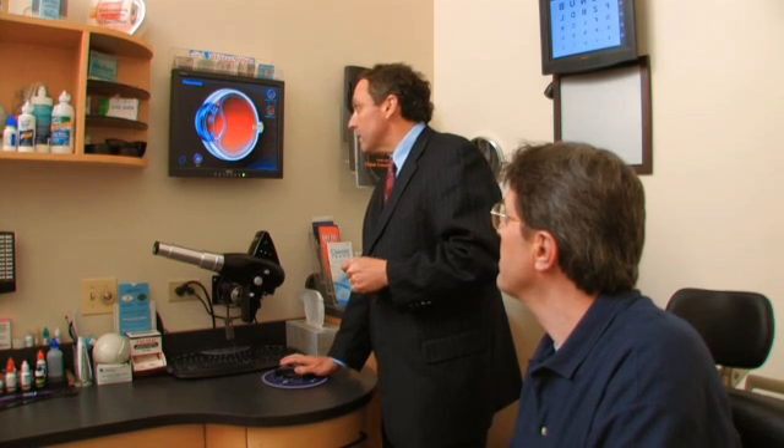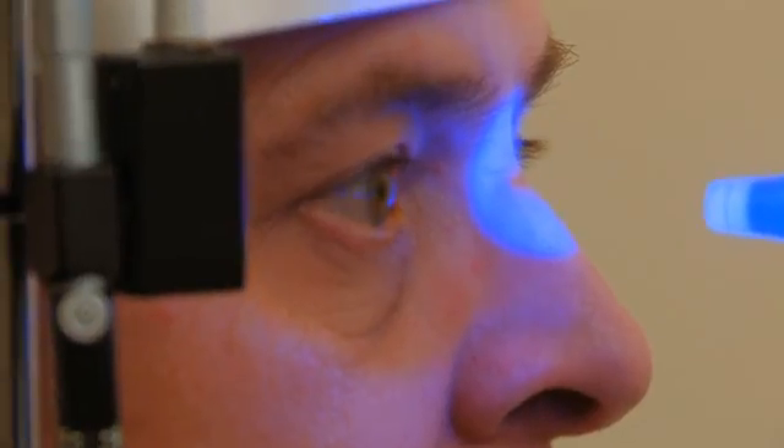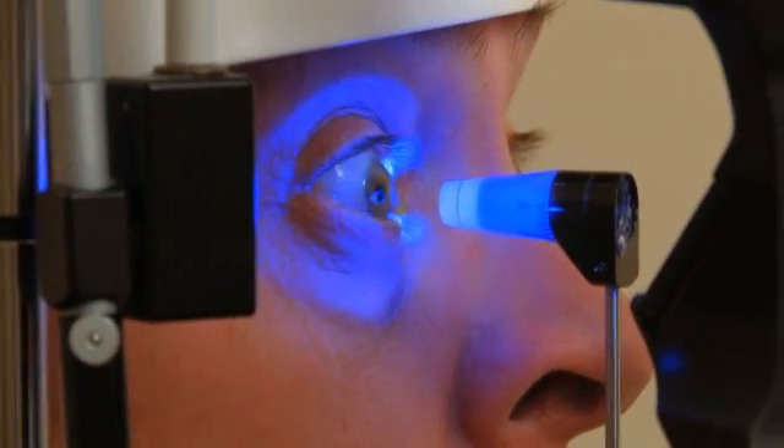Our doctors at North Suburban Vision Consultants have treated thousands of patients with dry eye and provide a comprehensive approach to both the diagnosis and treatment of the condition. We utilize the most advanced technologies to provide relief for our patients suffering from this chronic problem.